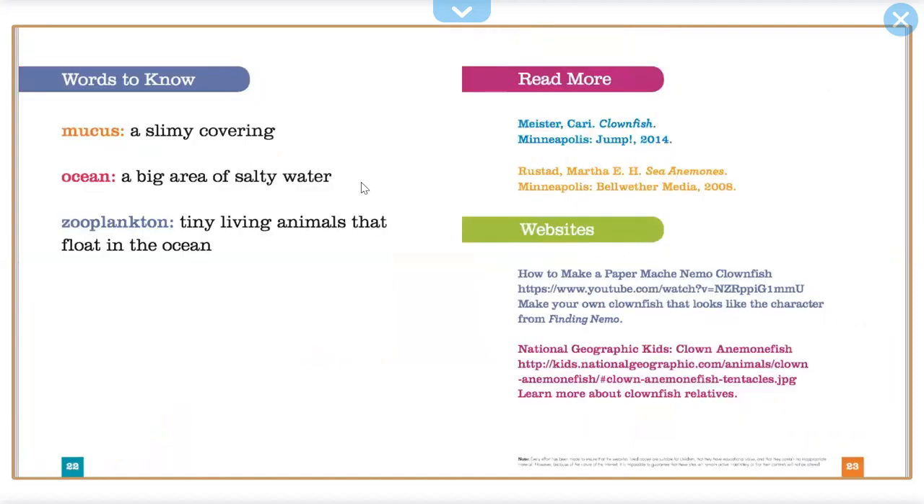Words to know. Mucous: a slimy covering. Ocean: a big area of salty water. Zooplankton: tiny living animals that float in the ocean.